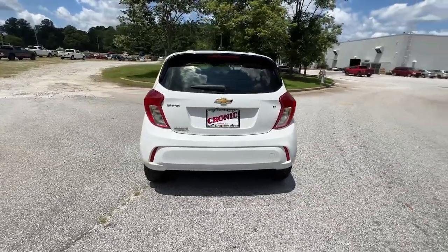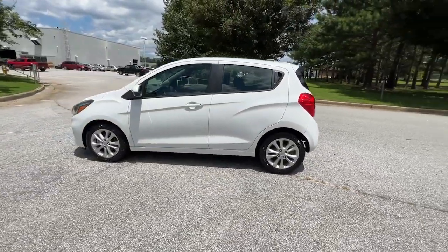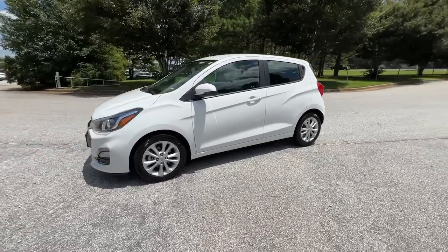The Spark delivers the basics you need to get from point A to point B and adds efficiency, style, connectivity, advanced safety features, and hatchback convenience.